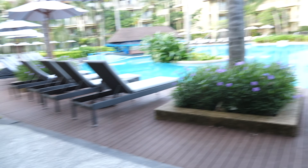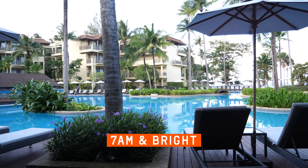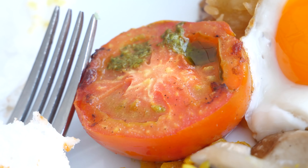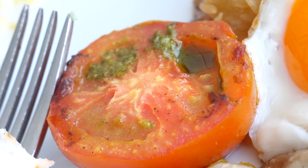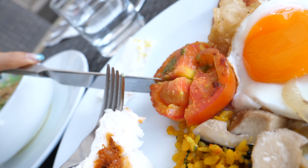We're sitting outside next to the pool. It doesn't look too early considering how much light is out, but it is about 7 a.m. Pesto sauce chillaxes on the half tomato as a pool of olive oil gathers. I'm going to cut it into more manageable bits.